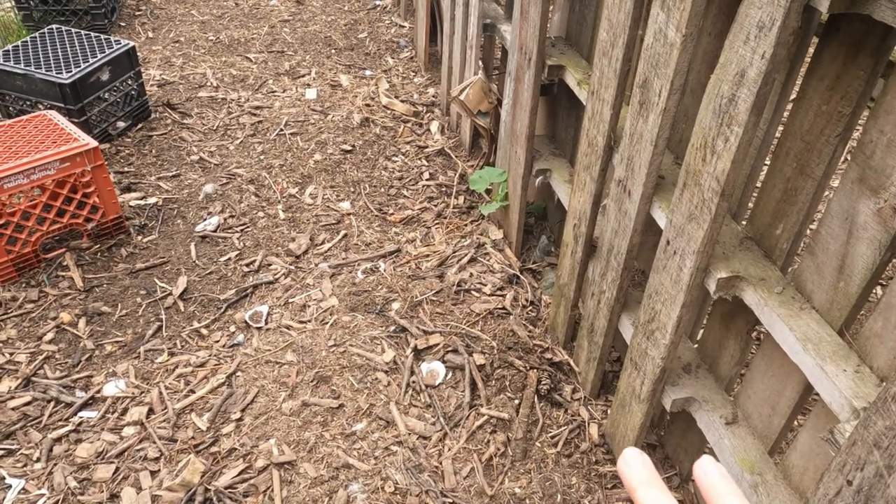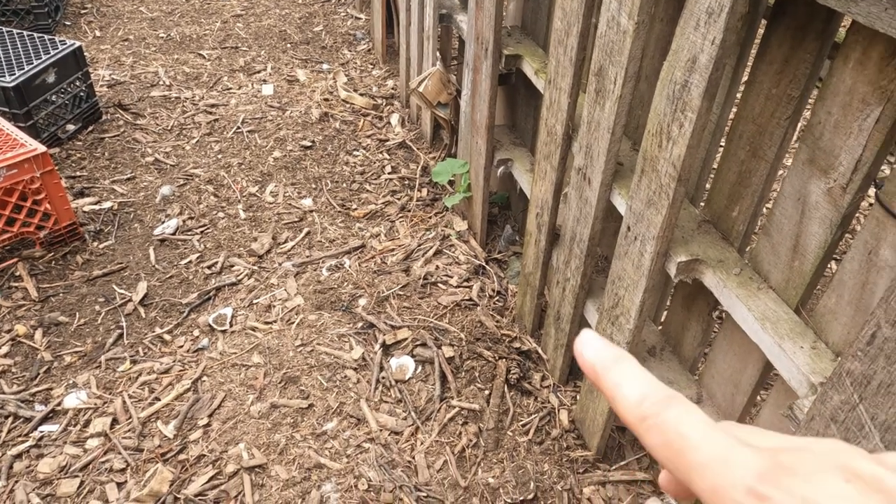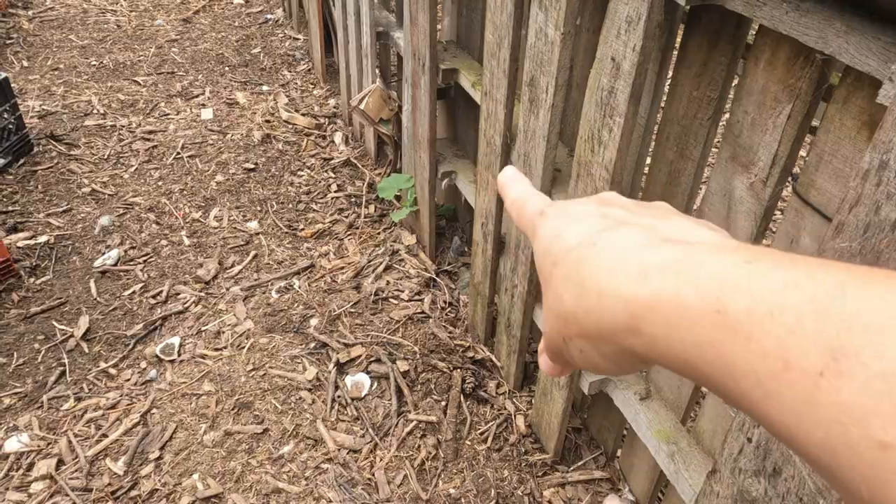I use this usually to top dress because any kind of amendments you want to put on top of the soil. But if you look, I've got either a squash or a cucumber volunteering over here.